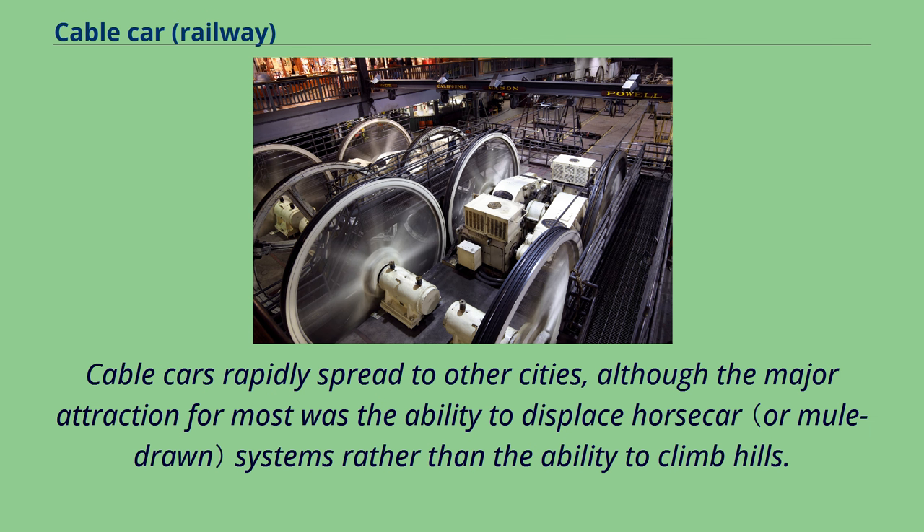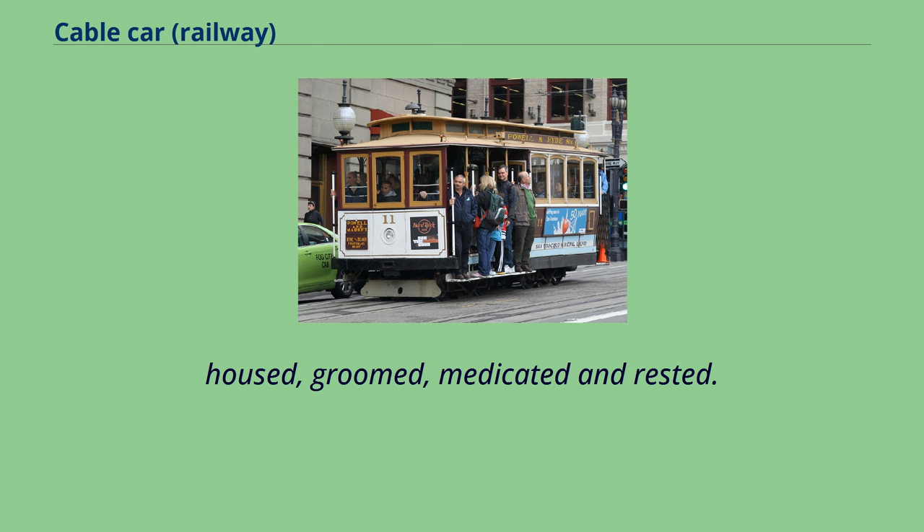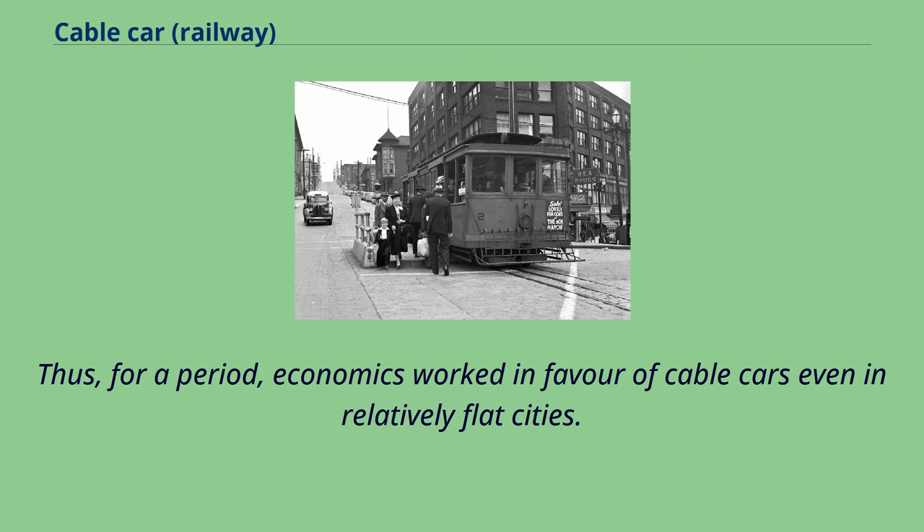Cable cars rapidly spread to other cities, although the major attraction for most was the ability to displace horse car systems rather than the ability to climb hills. Many people at the time viewed horse-drawn transit as unnecessarily cruel, and a typical horse could work only four or five hours per day, necessitating large stables of draft animals that had to be fed, housed, groomed, medicated, and rested. Thus for a period, economics worked in favour of cable cars even in relatively flat cities.